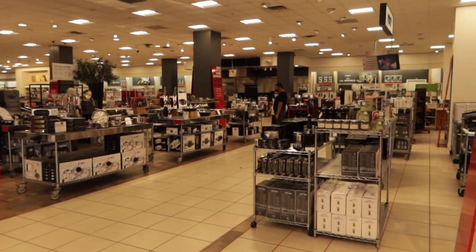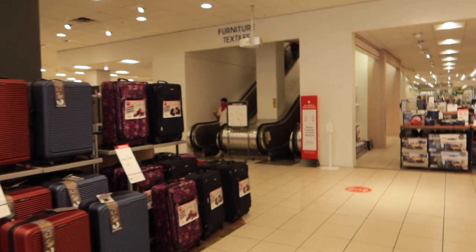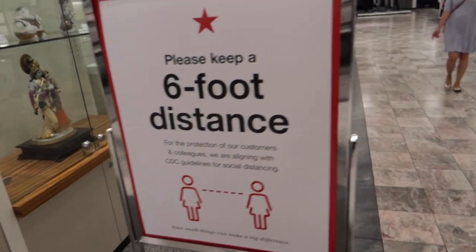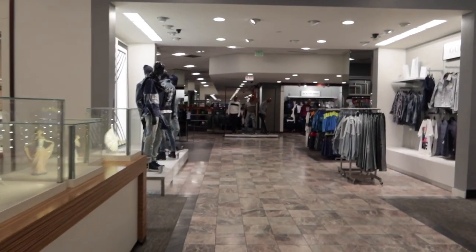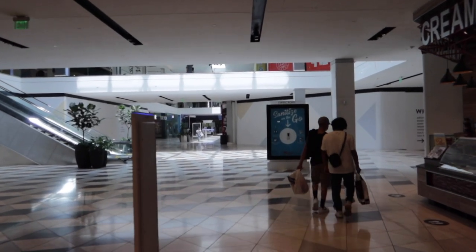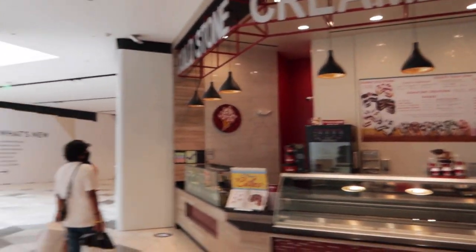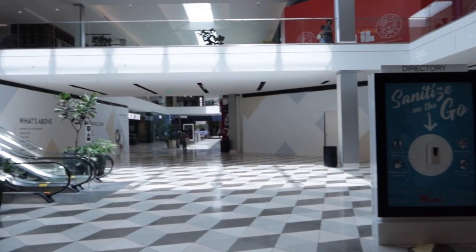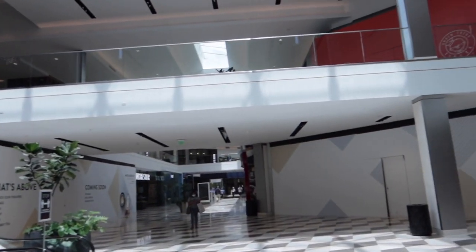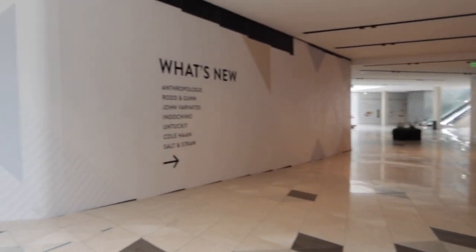All right, we're heading through the Macy's, heading out to the main entrance — one of the main entrances to the mall. And here we are. This is one of the main entrances to the other side of the mall.